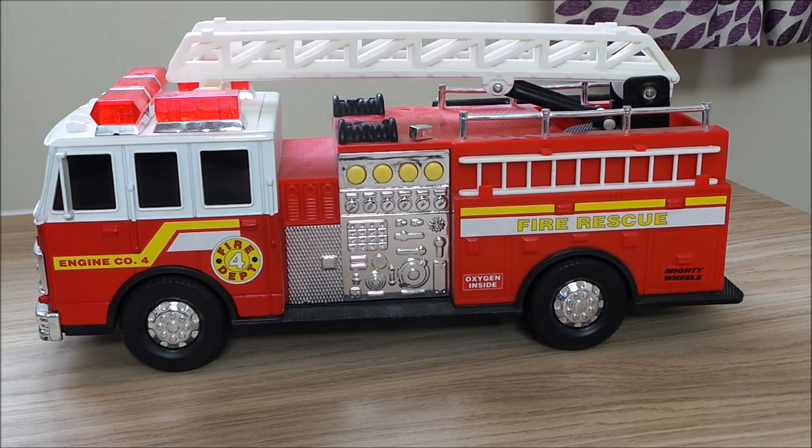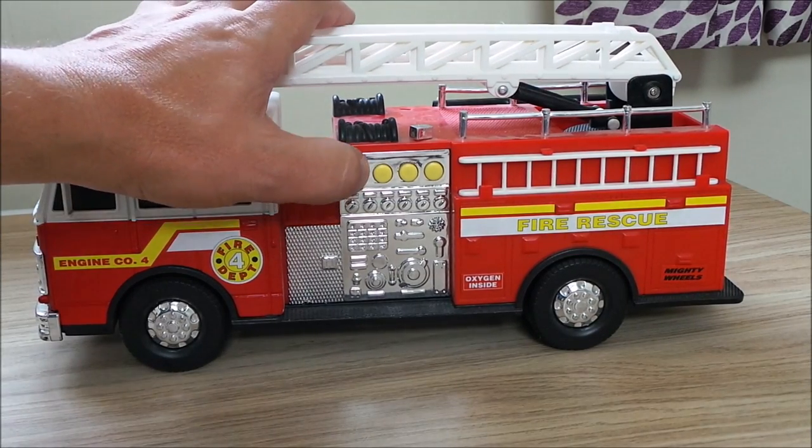It does have different sound effects, which is nice given that Tonka have been using the same sound effects on almost all their vehicles — from police car to ambulance — for just after the dinosaurs disappeared, I think. So it's quite nice to have some different sound effects. We'll have a little listen to those.